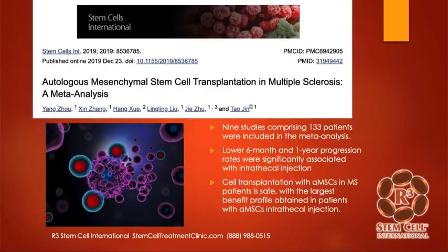Here's a study from 2019 on mesenchymal stem cell transplantation for MS. This pulled together results from nine studies with 133 patients. They showed lower six-month and one-year progression rates with the intrathecal injection for those with MS. They concluded that cell transplantation is safe, and the largest benefit was obtained in those who had an intrathecal injection as compared to IV or other routes.